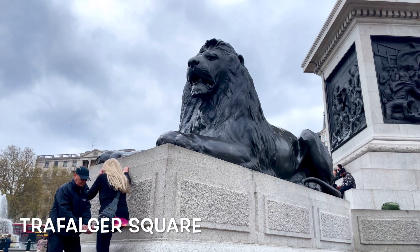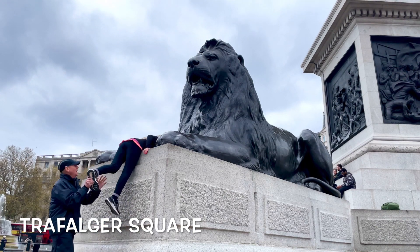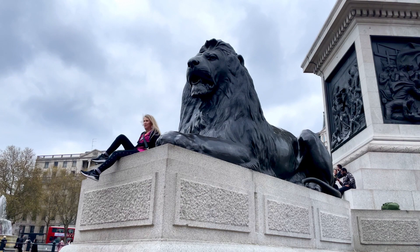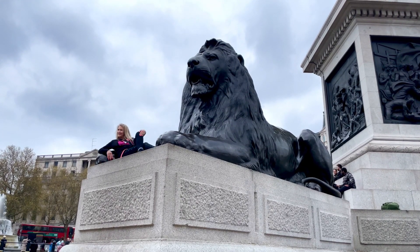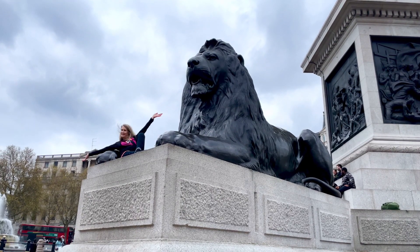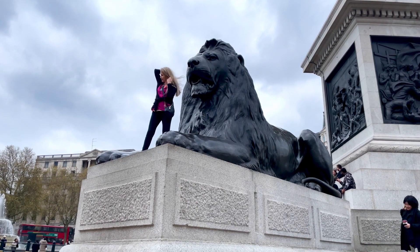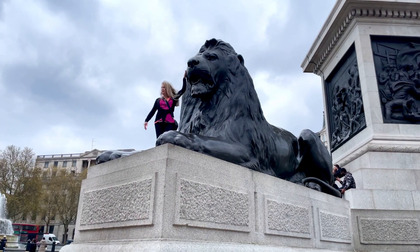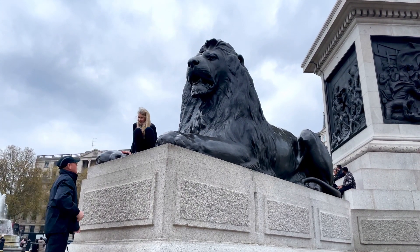We are going to start at Trafalgar Square and make our way to Westminster Abbey. But first we will do what all the other kids do and take some selfies with the lions. Spectacular, magnificent, extraordinary. Can't even explain what you will see when you come to London. Nothing compares with seeing it with your own two eyes. The architecture, the tradition, the history is — what can I say — extraordinary.